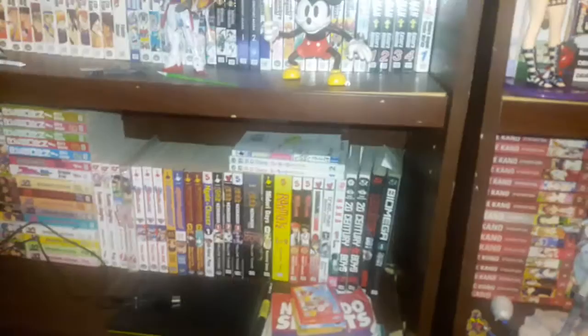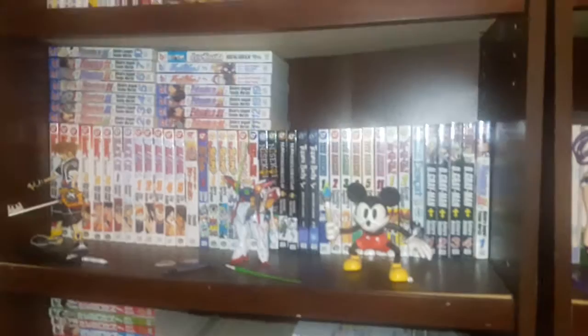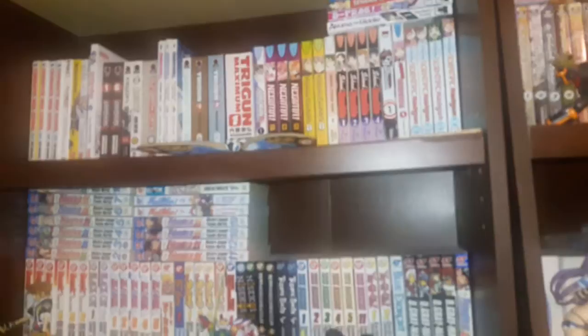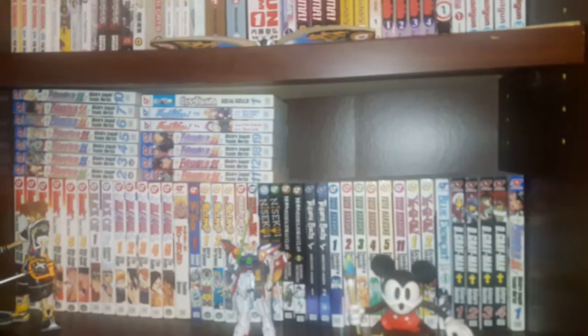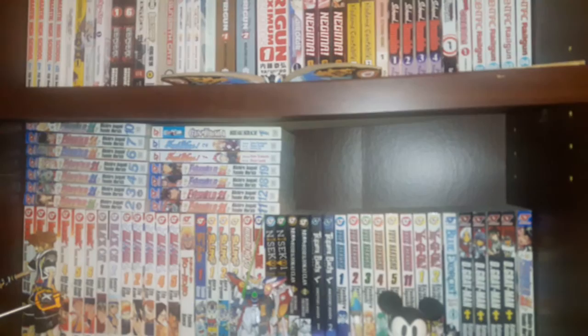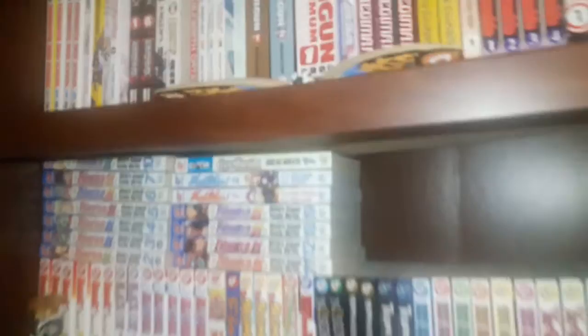Moving on to this bookcase — everything on this one I just get volumes for whenever I find them, because I buy a lot of used manga from secondhand stores and on eBay. The ordering might seem a bit wonky, but that's because I have everything alphabetized by publisher and then by imprint — specifically for the Viz Media stuff.